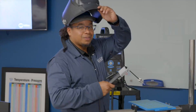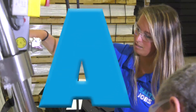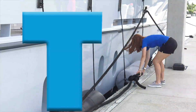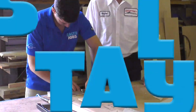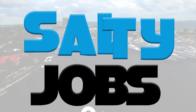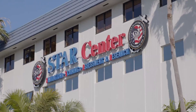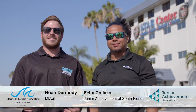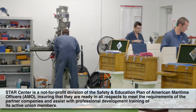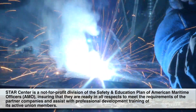I'm Noah Dermody, I'm Felix Galazzo, and this is Salty Jobs. Today we're here on Star Center's campus in Dania Beach, Florida. The main mission of Star Center is to train the men and women of the American Maritime Officers. We're gonna get to do some really exciting things today — we're gonna learn about their tech apprentice program, check out their simulators, diagnose a blackout situation, and even see how to fix it with welding.